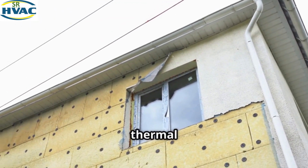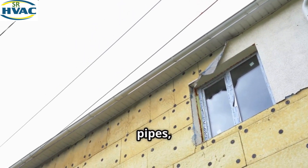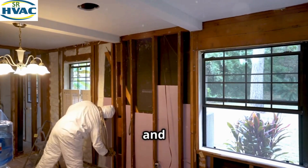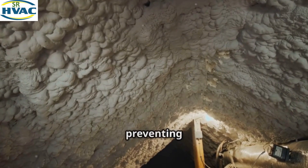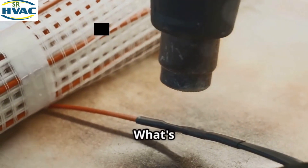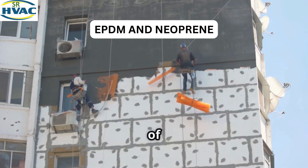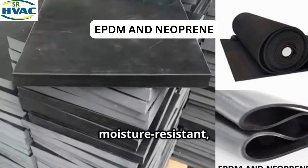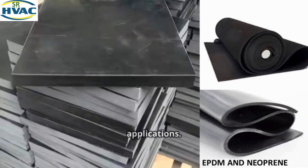Rigid foam insulation comes in large solid panels. It's lightweight, easy to cut, and provides excellent thermal resistance, making it ideal for insulating ducts, pipes, and walls. Rigid foam can be used in both residential and commercial systems and is effective at preventing heat loss and gain. Additionally, EPDM and neoprene rubber insulation are often used for HVAC systems — they are durable, moisture resistant, and easy to install.